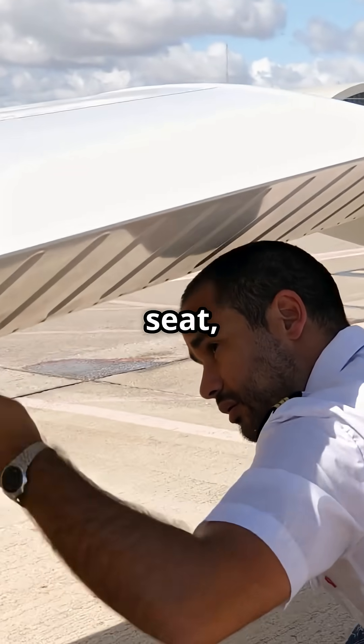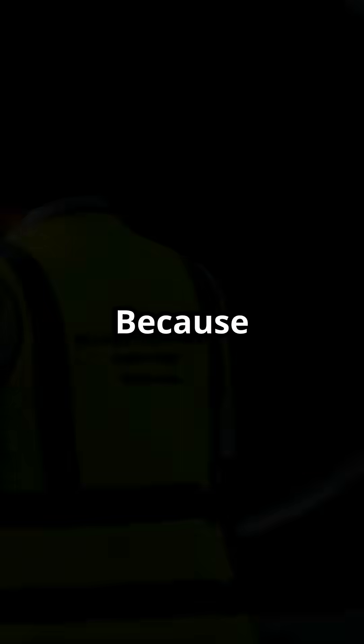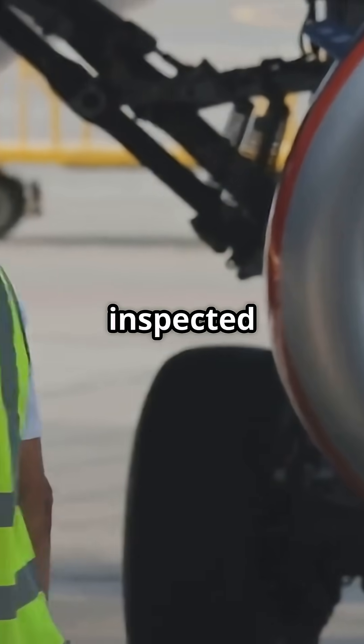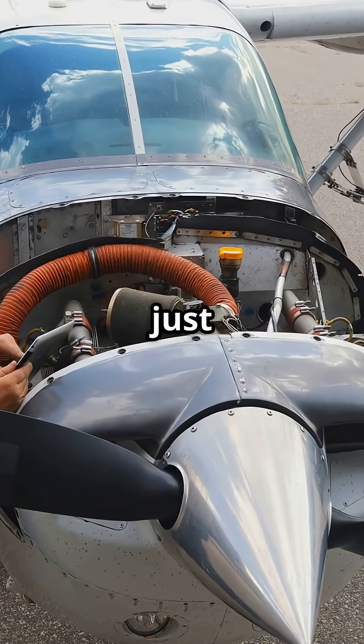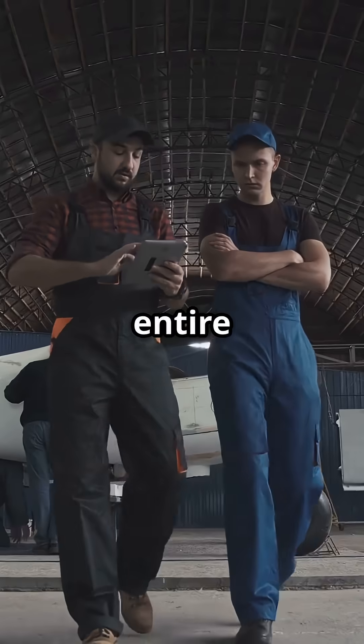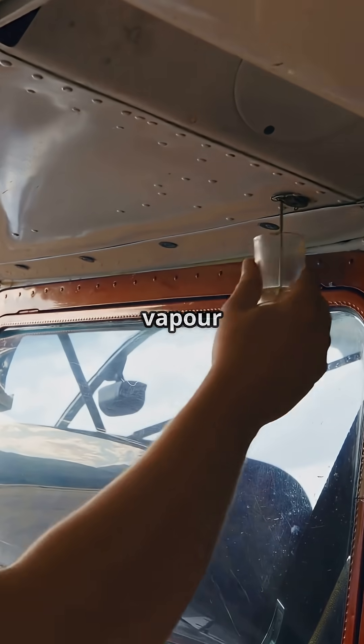While you are boarding and finding your seat, engineers are already outside physically touching the aircraft, because every single jet is inspected before every flight. It is called a transit inspection. Even if the plane has been on the ground for just 40 minutes, engineers walk the entire airframe, checking tyre pressure, hydraulic lines, landing lights, and even sniffing for fuel vapour by hand.